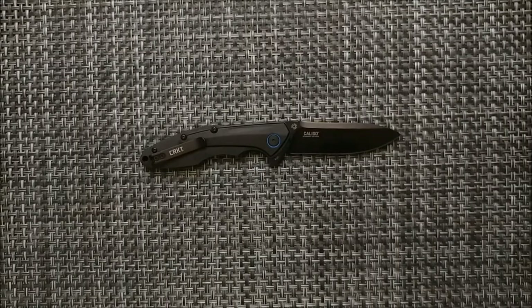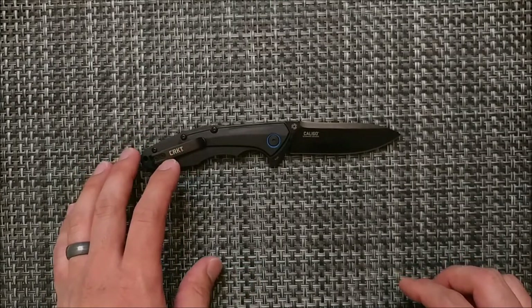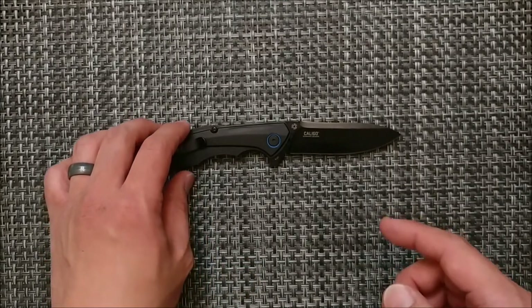Welcome to Blade Banter, where we're going to talk about specs, opinions, and discussions. This is a CRKT Columbia River Knife and Tool Caligo by TJ Schwartz.